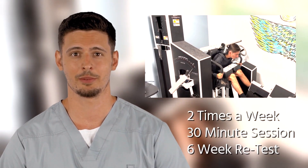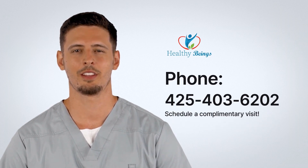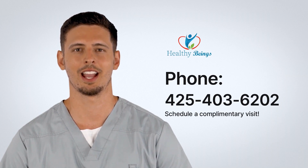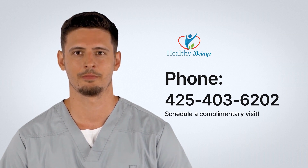You can start today by scheduling a low back screening. If you have lower back weakness and pain, then we may have the solution that can help you get your back back to normal. Call us today to schedule your initial evaluation or schedule a complimentary tour to see how the Med-X low back technology works in person. If you are having back pain, then we would love to be able to help you. Thank you!